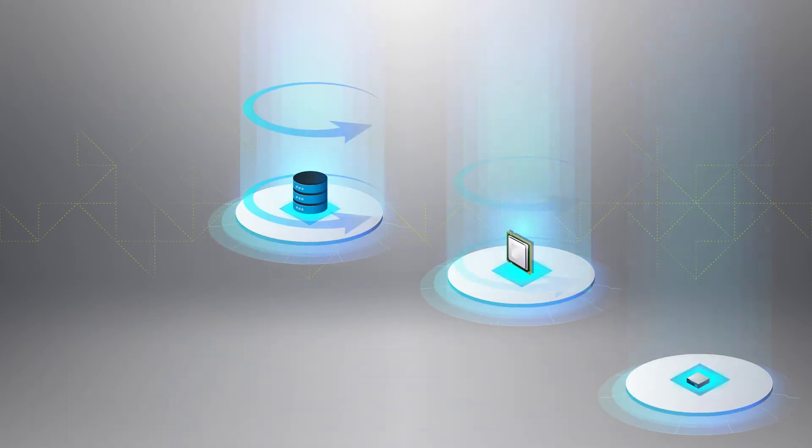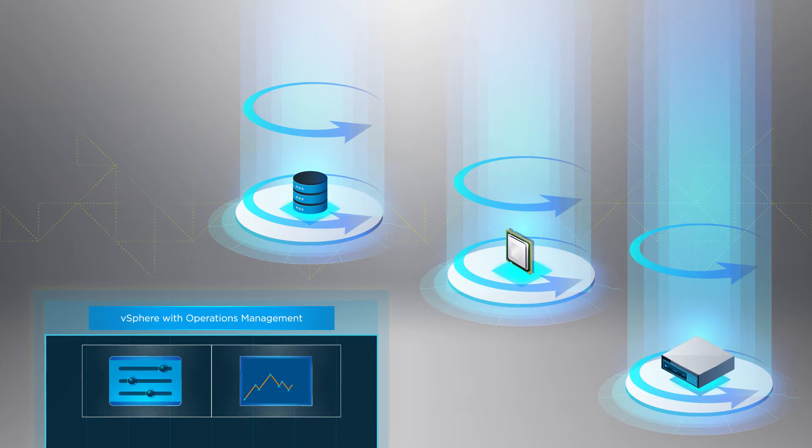You can simplify deployment and proactively manage compute, memory, and storage resources with centralized control.